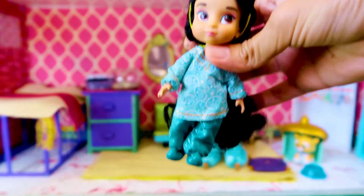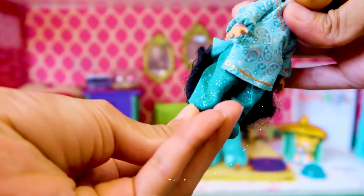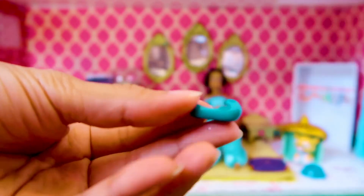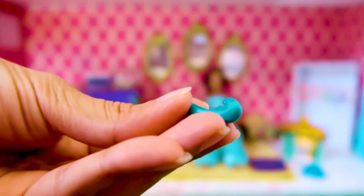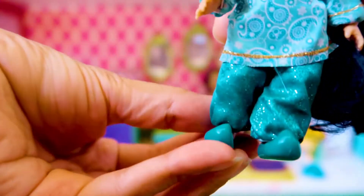And now Jasmine — guys, I really wanted to show you these little shoes. I love shoes with special little details, and I thought these shoes were just adorable. Let's put that shoe back, and here we have little Jasmine.